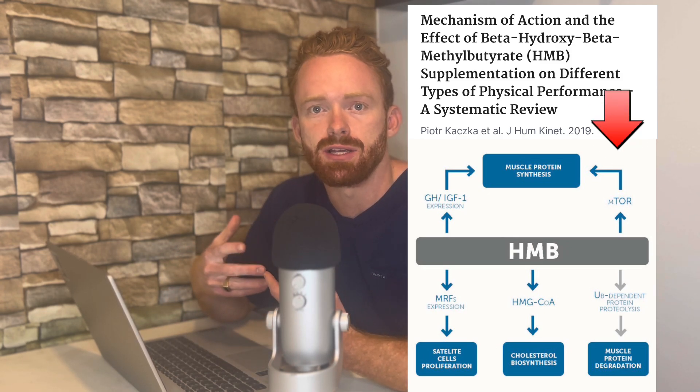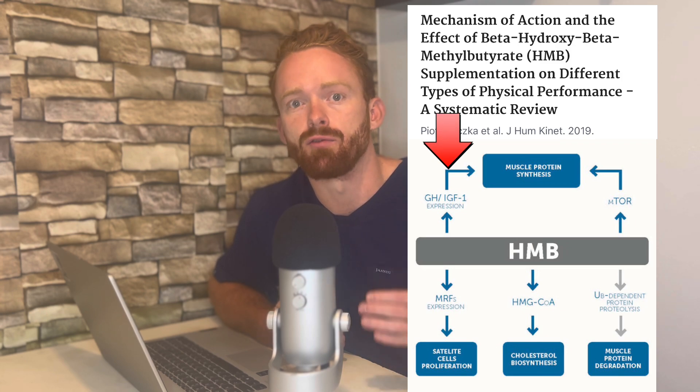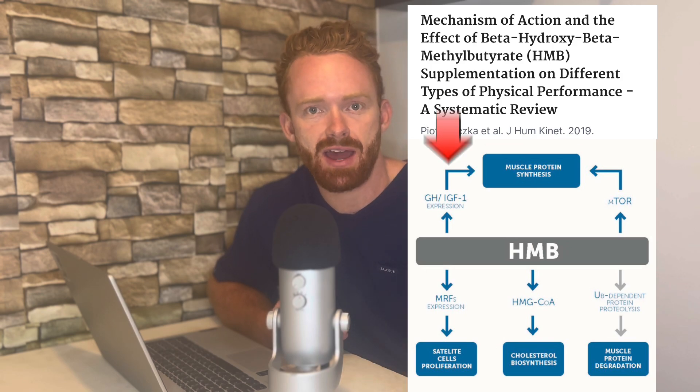One being that it increases mTOR expression, and two being that it increases IGF-1. IGF-1 is actually a downstream product of growth hormone, and it's how growth hormone actually exhibits its protein synthesis and mass-building effects downstream.